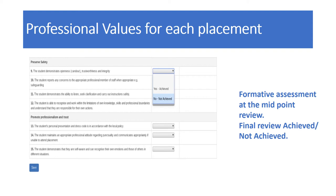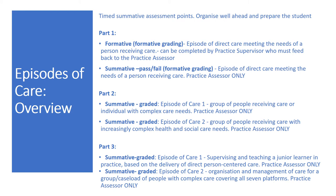Episodes of care are timed summative assessment points, requiring the practice assessor to organise them well ahead and prepare both themselves and the student. In part one, the two episodes of care have formative grading attached and relate to the direct care of a person — the student is directly observed by the practice assessor undertaking a care episode with a patient or client. In part two, both episodes of care are summative and relate to the student undertaking care of a group of patients with increased complex care needs.